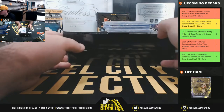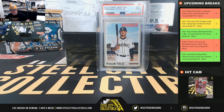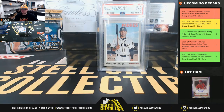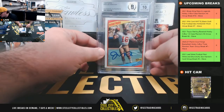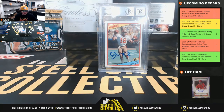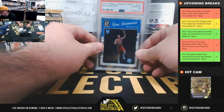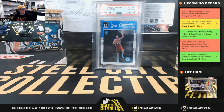Good luck everybody. Let's start off here with a 2019 Heritage Fernando Tatis, PSA 9. 1984 Topps Instant Replay, signed and authenticated with a 10-grade on the autograph, Joe Montana. And we've got a 2016 Donruss Optic rookie Ben Simmons, PSA 10.